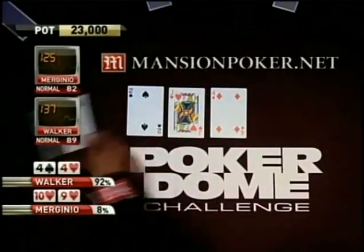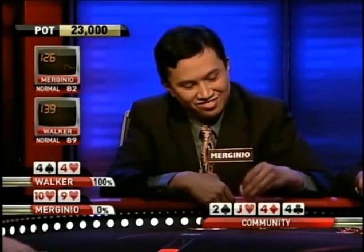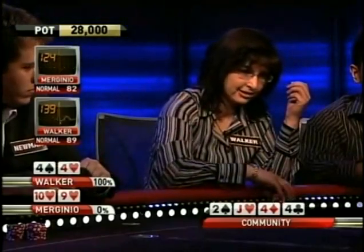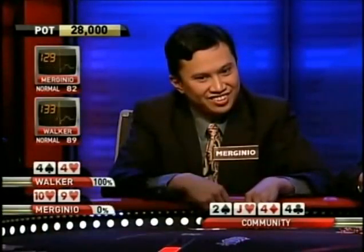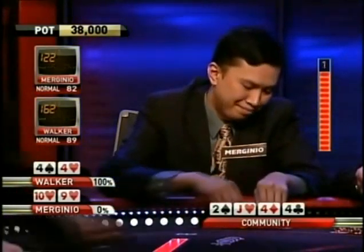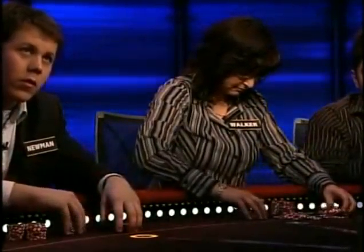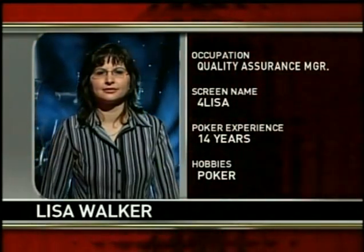Marginio plays right into it — he's following through with a continuation bet against Walker, who's a tight player. Quads at the Dome! What a scrumptious card that was. He's going right at her again, betting into the jaws of death. Walker makes it ten thousand. Marginio is going to have to give up here on the river — and he does. Nice hand. Cost him dearly. Lisa Walker wins the pot.